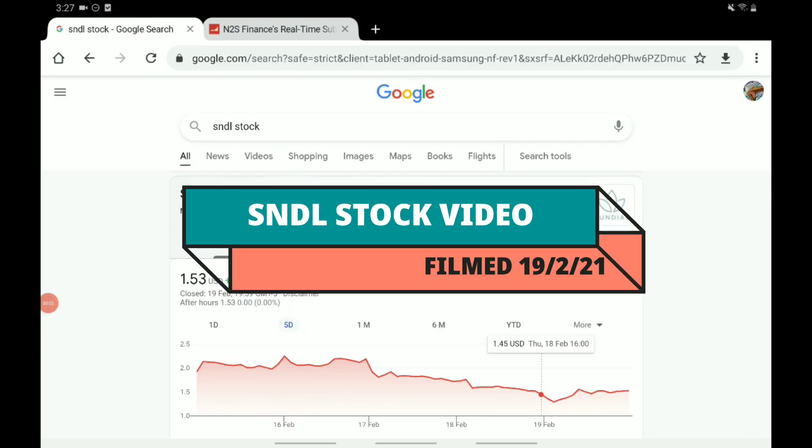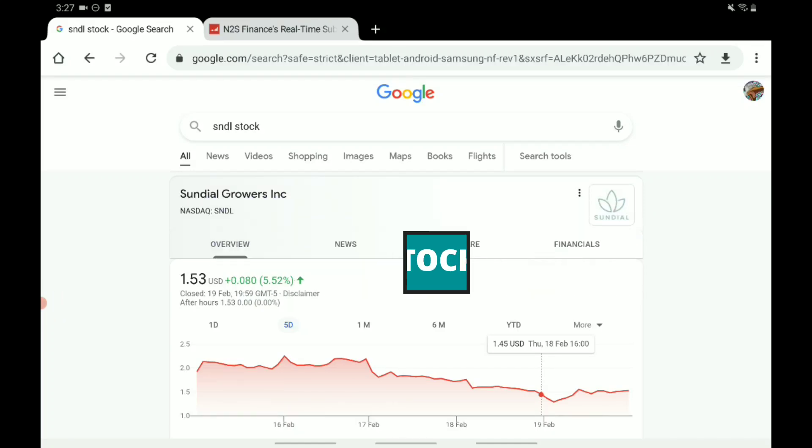Hey there, welcome back to a new episode. In this one, we are focusing on Sundial Growers.